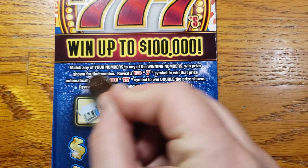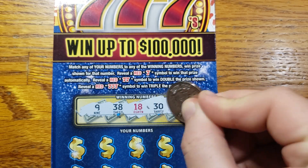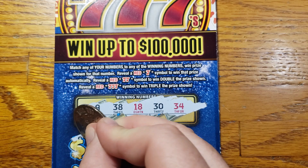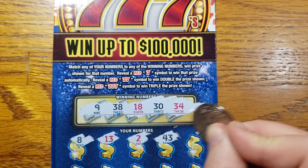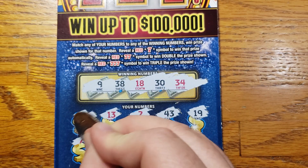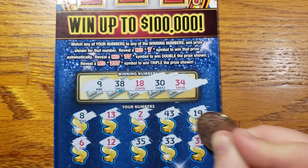We're looking for 9, 38, 18, 30, 34, 4. Let's start out with 8, 13, 2, 43, 19, 6, 12, 35, 33, 31.